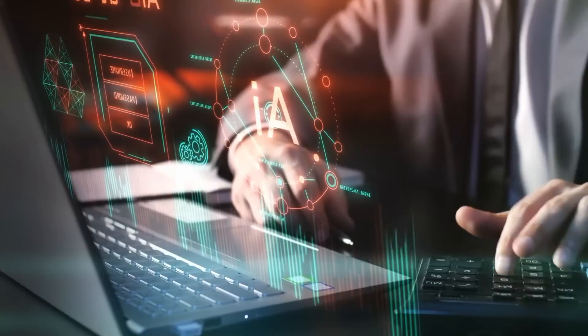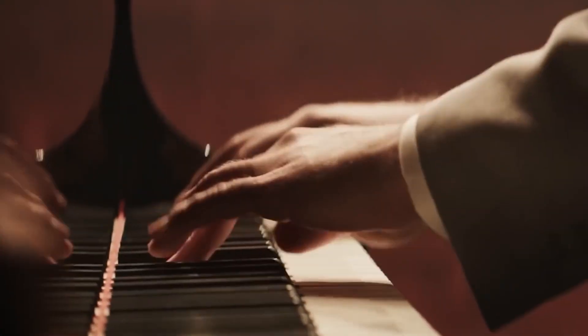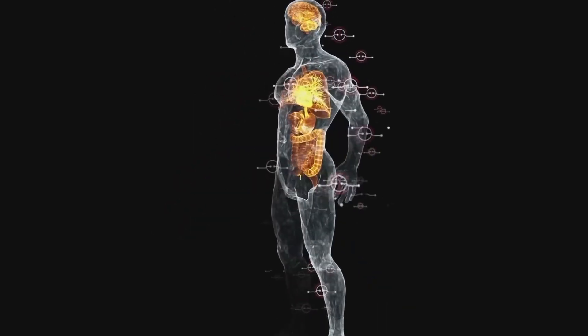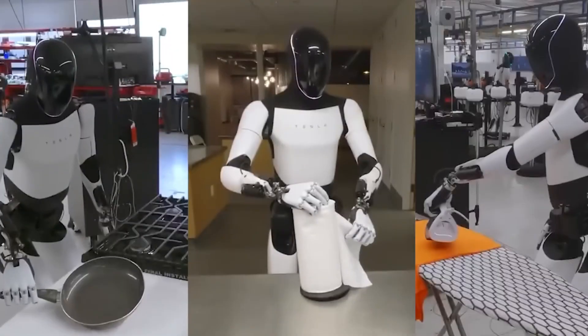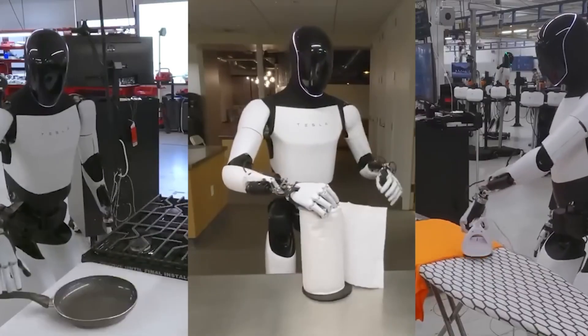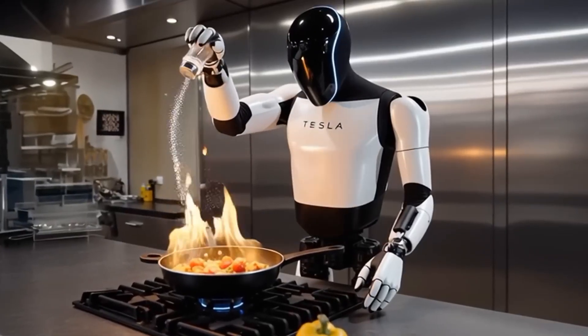The recently unveiled yellow and black Optimus robots are actually version 2.5, not Gen 3. Musk clarified via social media that the current public versions are only pre-releases, and the true Gen 3 model remains unseen, but described as sublime. Optimus version 2.5 has already brought visible improvements in appearance and functionality.